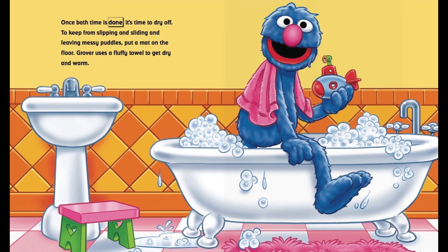Once bath time is done, it's time to dry off. To keep from slipping and sliding and leaving messy puddles, put a mat on the floor. Grover uses a fluffy towel to get dry and warm.